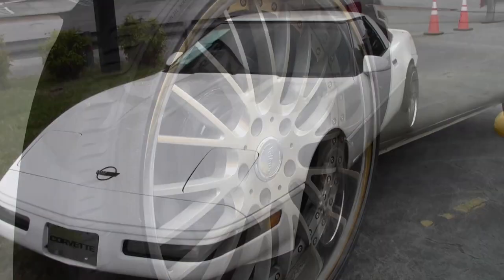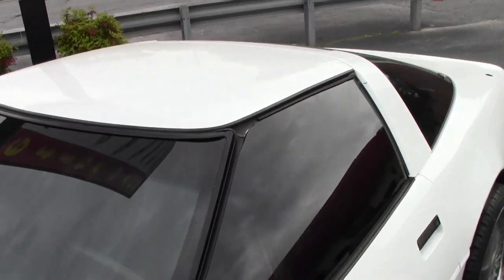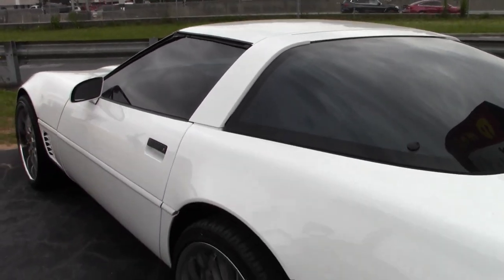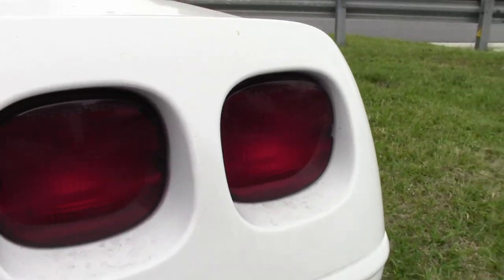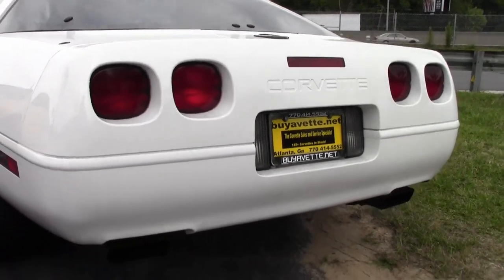This is a beautiful 1995 Corvette Custom. It's arctic white on the exterior with a black interior. There's a 300 horsepower LT1 engine and an automatic transmission. Features include air conditioning, fog lamps, power windows, locks, steering, brakes, mirrors, and antenna, tilt, cruise control, ABS, traction control, and a cargo shade.